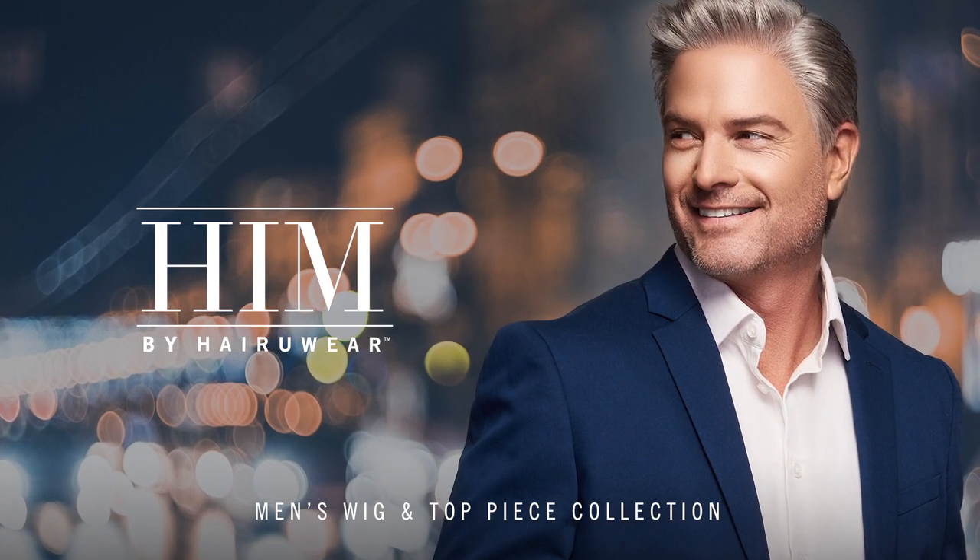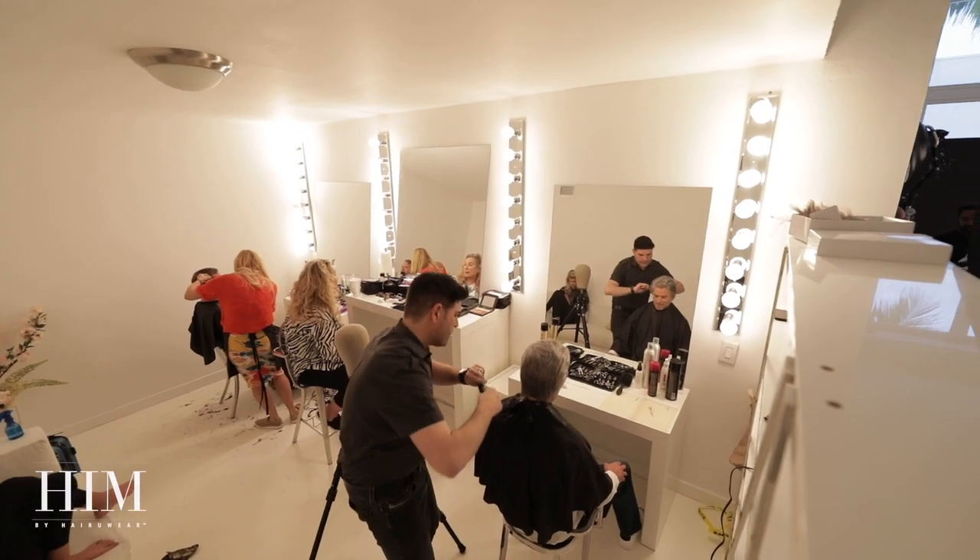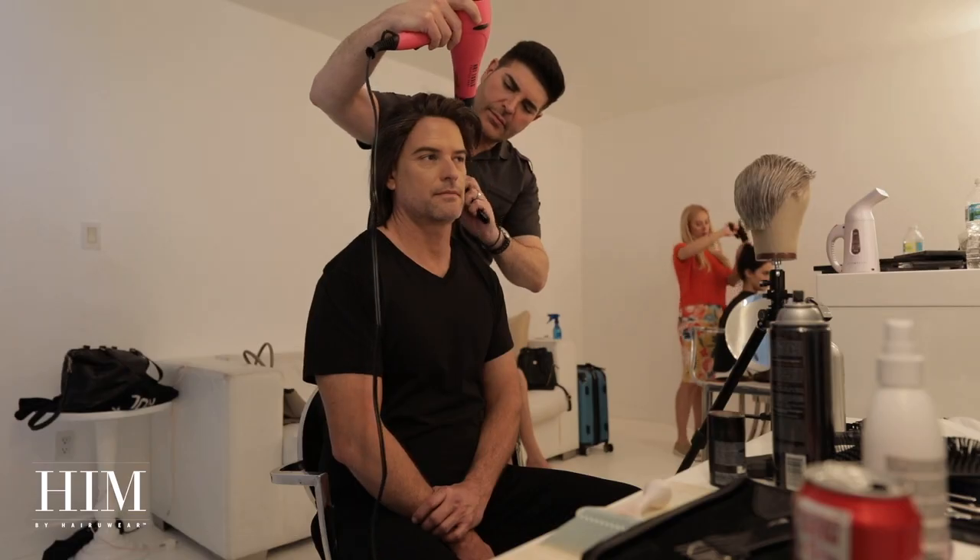HIM by Hair You Wear is a collection of modern and easy-to-wear wigs that provide men of any age freedom, flexibility, and confidence.